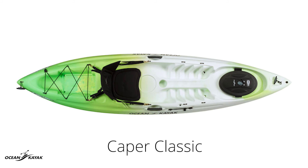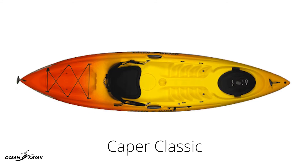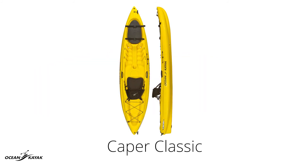The Caper is available in 3 colors: NV Green, Sunrise, and Yellow. If you are interested in picking up an Ocean Kayak Caper Classic or any of our other products here at ACK, feel free to drop by at ACK.com and let us outfit your adventure.